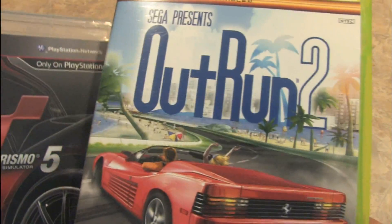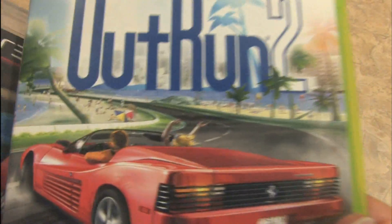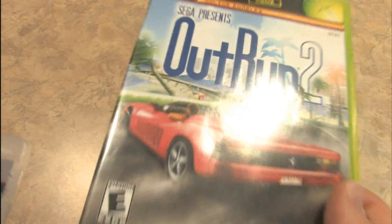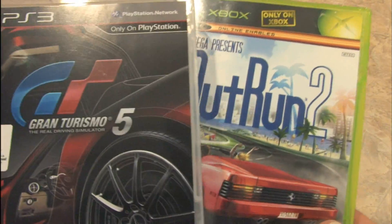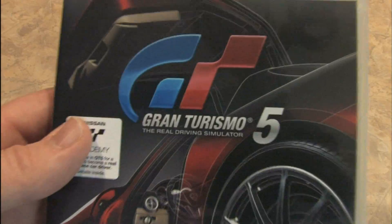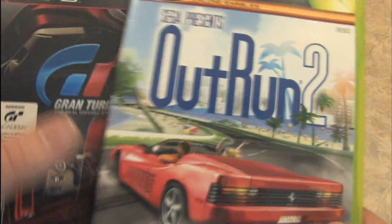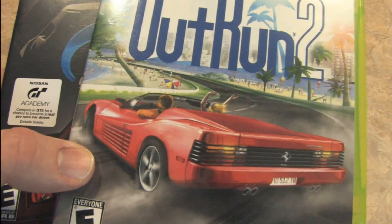Now if you've ever played OutRun 2, you know that's not the case — you don't get to run over anybody for points, unfortunately. But you might make that decision by looking at the cover, at least subconsciously, and that would lead you to buy OutRun 2. Both of these packaging designs perfectly represent the games contained within. Gran Turismo 5 is about loving cars, loving every detail in cars, which this engineering style diagram does indicate. And OutRun 2 is about wild arcade style driving that's not even remotely realistic.